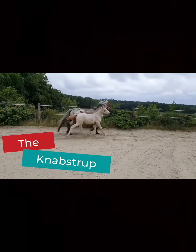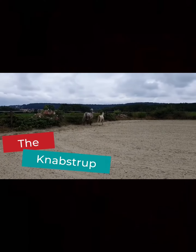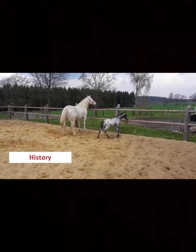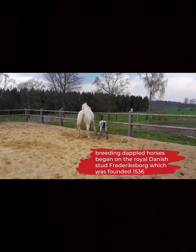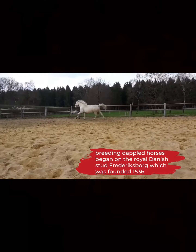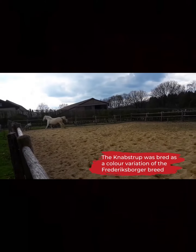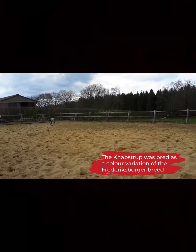At number 2, we talk about the Knabstrupper. If you've never heard of a Knabstrupper, you're not alone. It's a Danish breed that comes in two sizes. Some are pony-sized, standing less than 14.2 hands tall, though most specimens are 15.2 to 16 hands in height. This breed has a genetic mechanism known as the leopard complex, which causes them to have a spotted coat. Not all Knabstruppers are spotted though — they can be solid coloured, completely spotted, or anything in between.